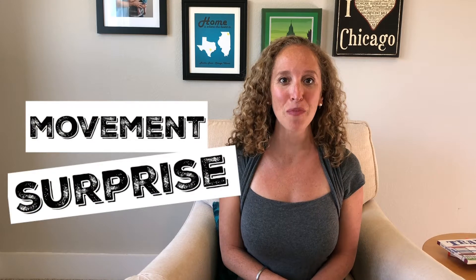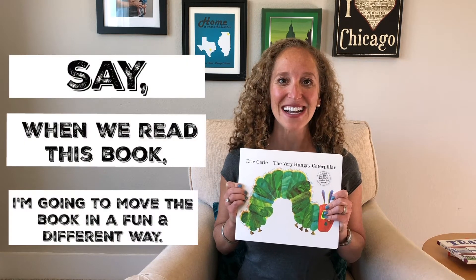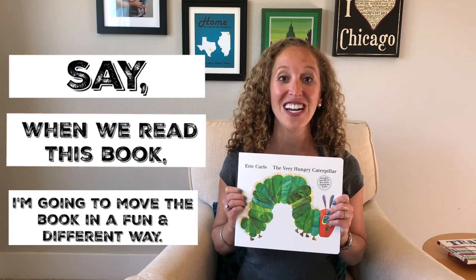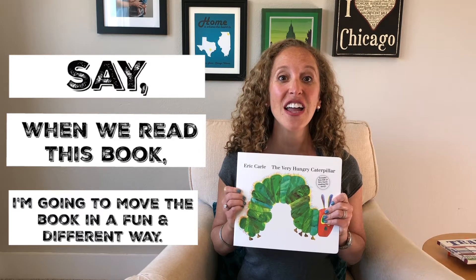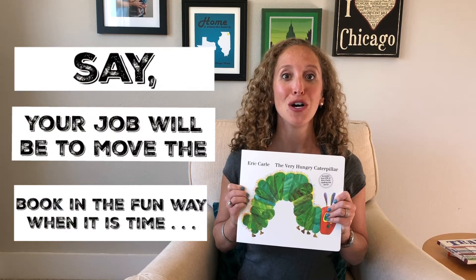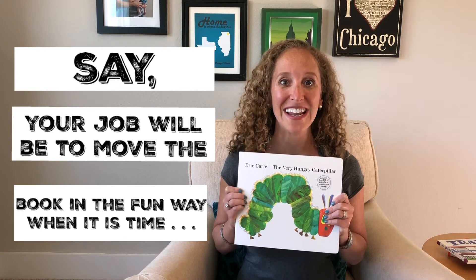To kick off Movement Surprise, I'm going to use a classic favorite, The Very Hungry Caterpillar. What you'll do is say to your child: today when we read The Very Hungry Caterpillar, I'm going to move the book in a fun, different way.